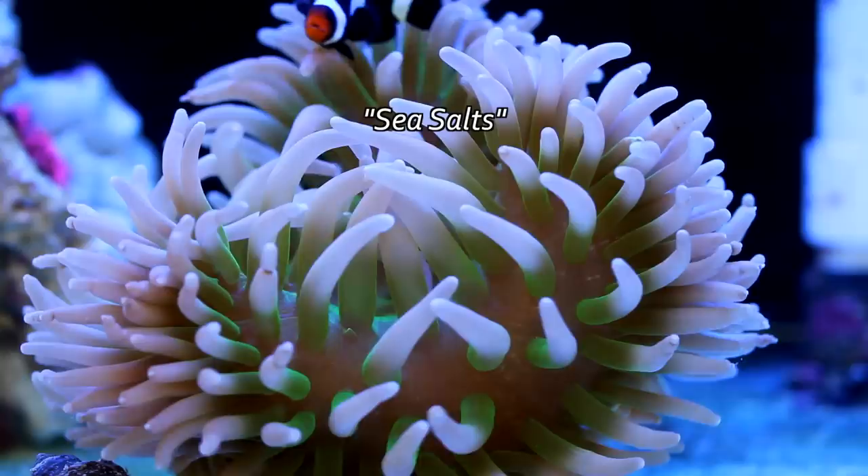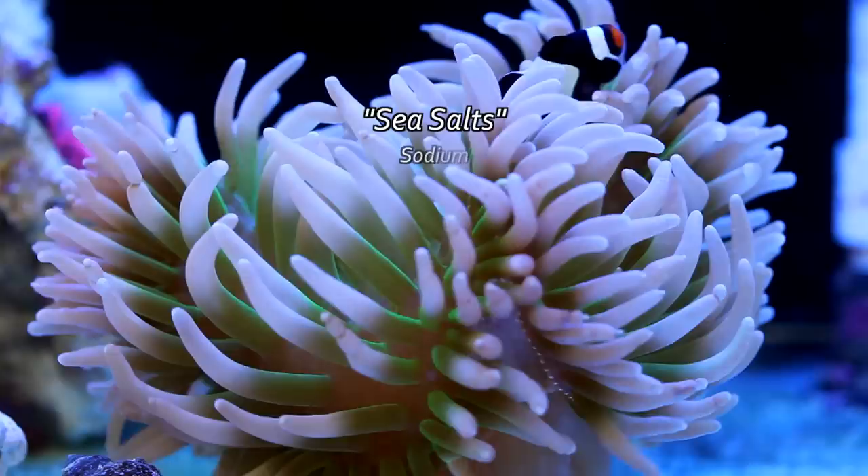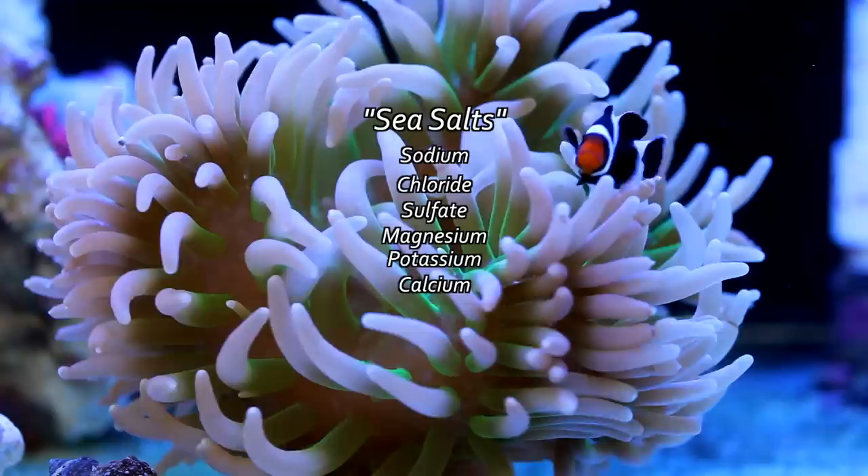That 3.5% salt is made up of major elements and trace elements. The major elements are sodium, chloride, sulfate, magnesium, potassium, and calcium.